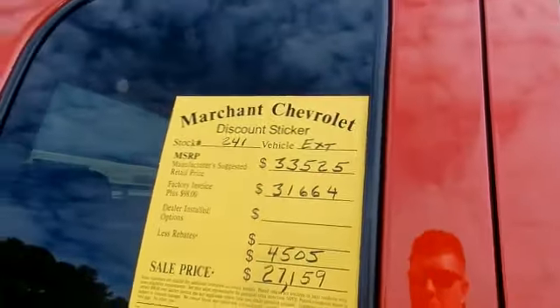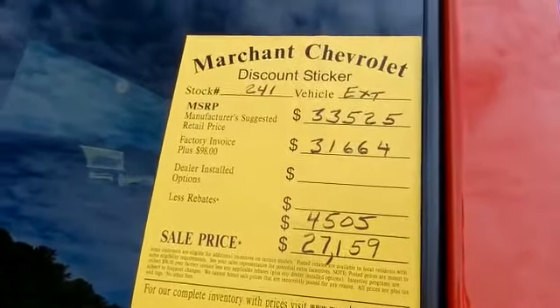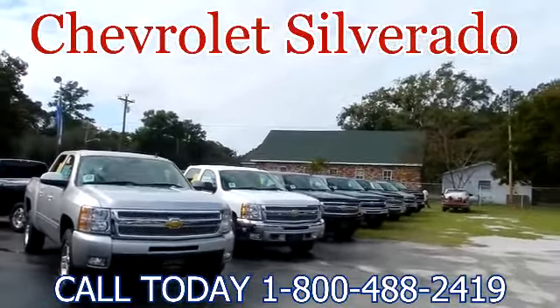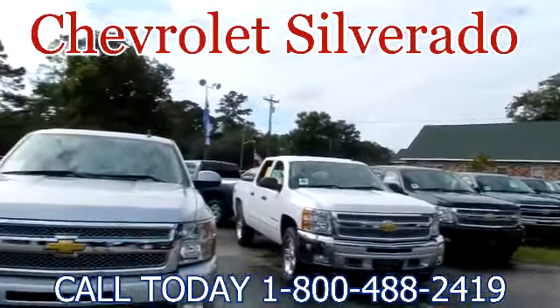This is very simple. You come out, you look at these stickers on the vehicles, and it gives you an exact breakdown of what you're going to spend on the truck. Just walking through out here at Marchant Chevrolet, they have 40 Chevy Silverados on the ground in every different color. Very simple to do business out here at Marchant Chevrolet.